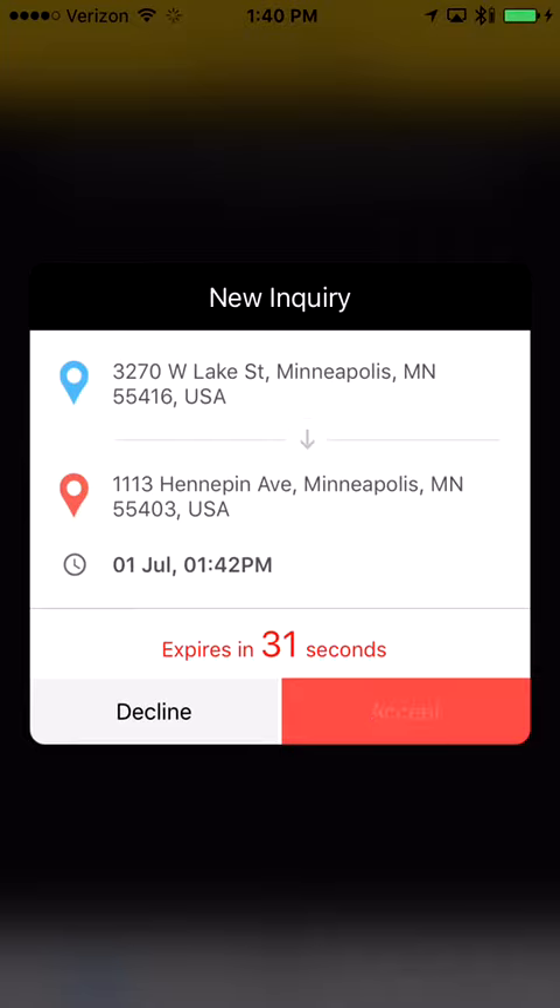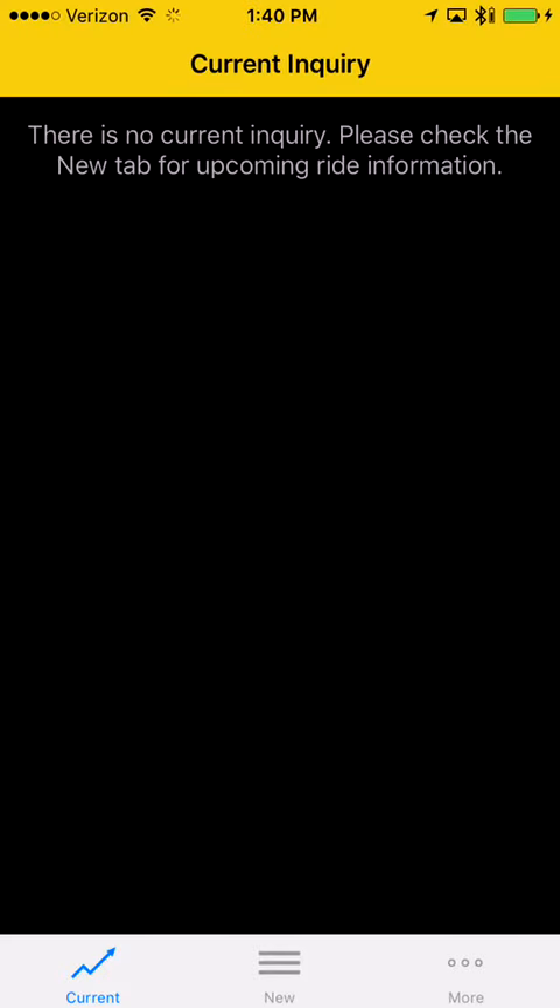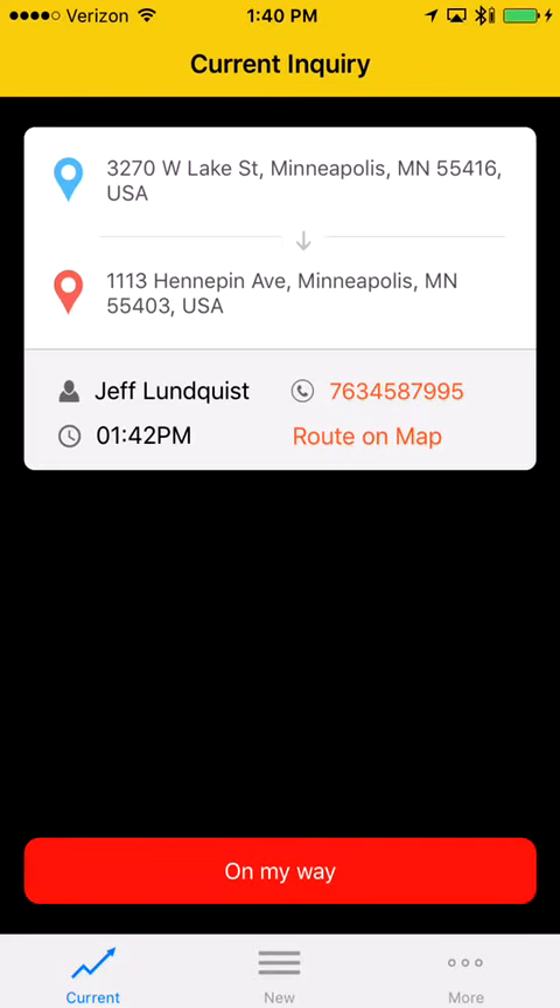Now let's accept. This is important: you need to click 'My Way' before you start heading to pick up the customer. This way the system will notify the customer by text that you're en route to pick them up.